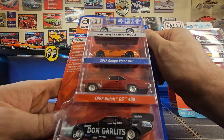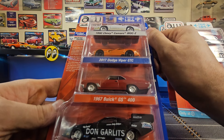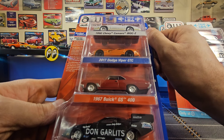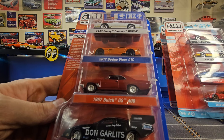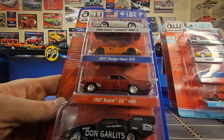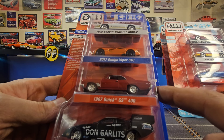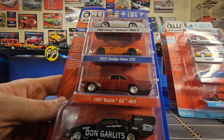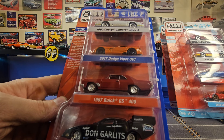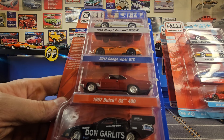The 1990 Camaro IROC Z was the first GM car to introduce a driver's side airbag safety system. The 2017 Viper GTC is available in over 50 million unique build configurations, allowing customers to create a truly one-of-one version of their car — I think the C in GTC stood for 'custom.' Under the hood of the 1967 Buick GS400 was a 400 cubic inch V8 making 340 horsepower. This 2020 Dodge Charger funny car is a tribute to drag racing legend Don Garlitz and his sinister black funny car from 1971.